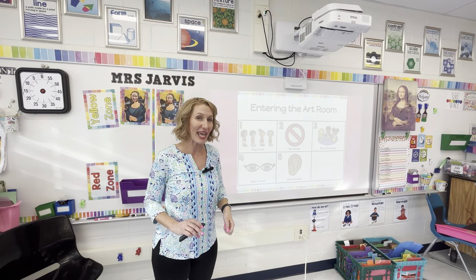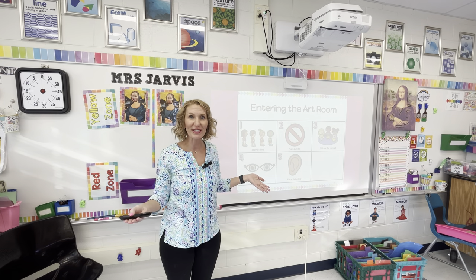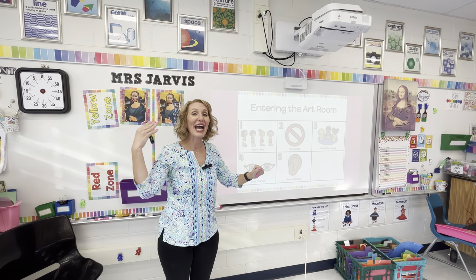On day one of kindergarten art — and actually for the first few kindergarten classes — I met the kindergartners in the hallway. I had the expectations printed out on a big piece of paper and led my lesson in the hallway about how to come into art. If your entrance routine is not going well, you could stop and do this at any point during the school year, but I wouldn't teach this after they've already run like crazy animals into the room — I'd teach it out in the hallway.